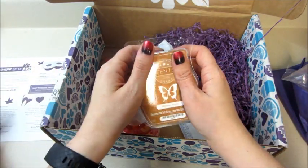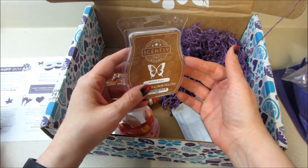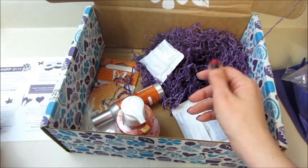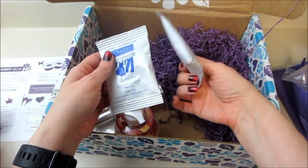Yeah, that one definitely smells like chocolate. I actually saw an advertisement on my Facebook — I guess they've made scent bars for Jelly Belly scents. I don't know if that's on their website but I keep seeing an ad for it, which is kind of cool.